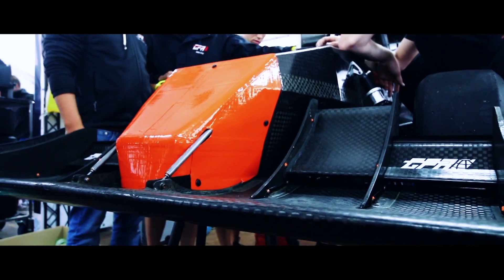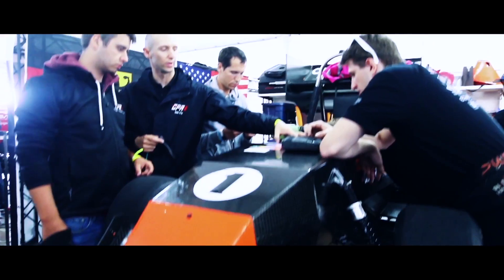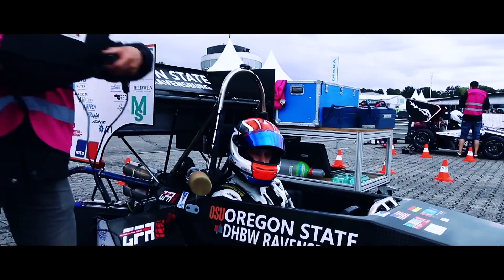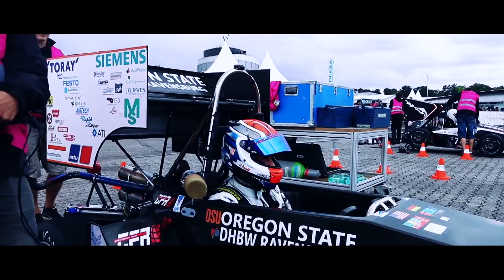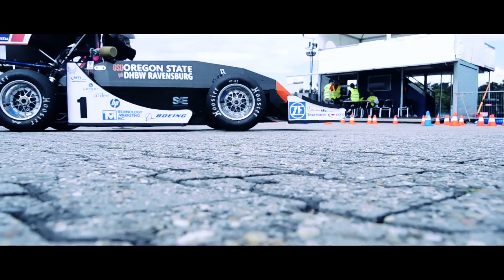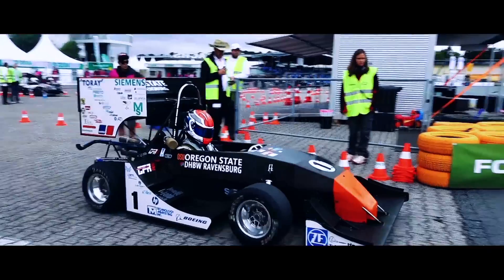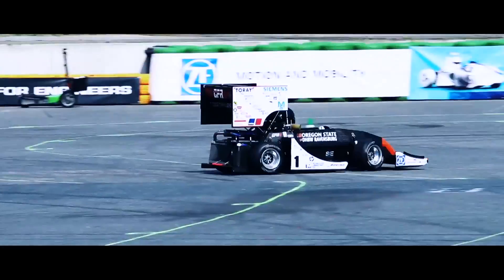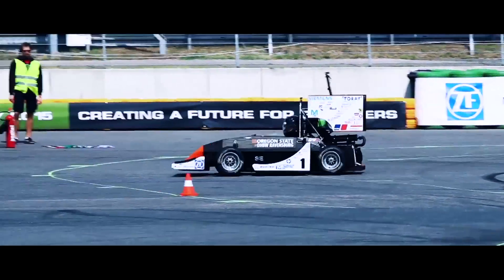Day two of competition was fairly low stress for us. The plan was basically to go out to the practice track in the morning, make sure the car's okay, and make sure the drivers are okay. We got to the practice track, no line — really nice — got out on track, everything felt fine. We cycled through all the drivers, no problems.